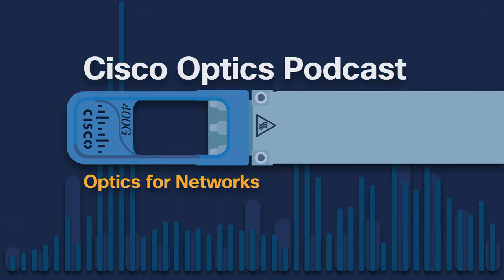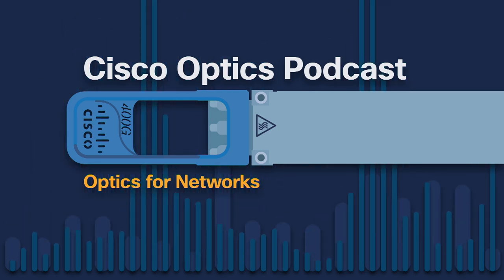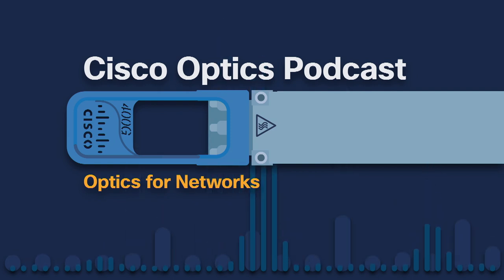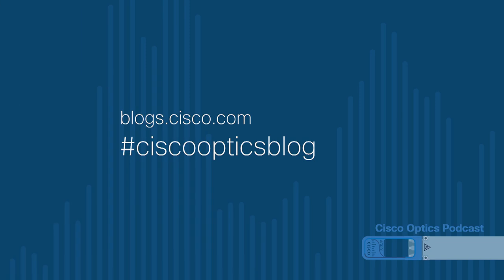Ray Nearing is a colleague of mine in the Cisco Optics Product Management Group, and over the years he's held senior management positions at other companies in the optics space, such as AT&T Microelectronics, Lucent, JDSU, Aguirre, Optium, and Lightwire. So much deep experience — he really knows what he's talking about. For more information about Cisco Optics, go to cisco.com/go/optics, check out our blogs at blogs.cisco.com, and search on hashtag CiscoOpticsBlog with no spaces and no hyphens.